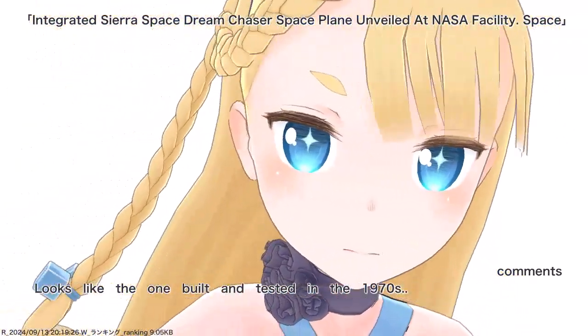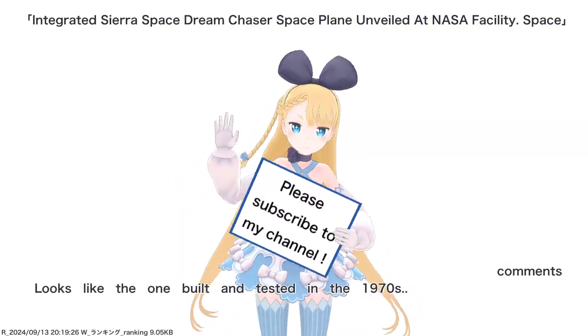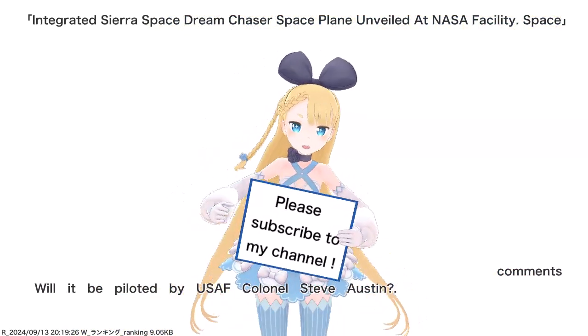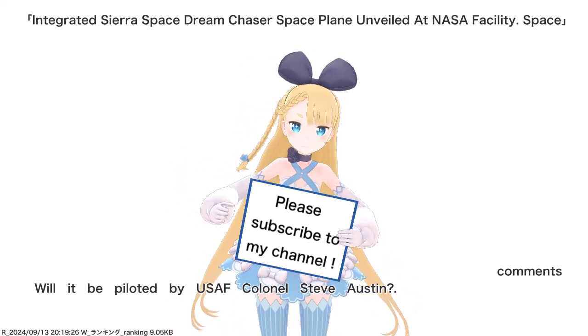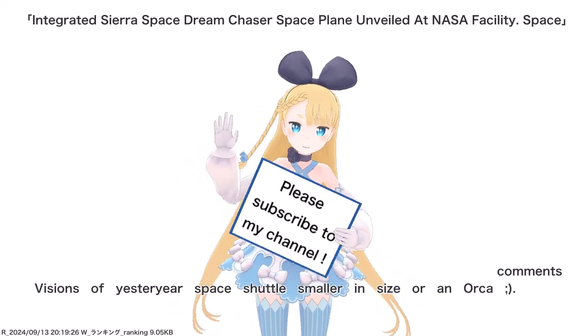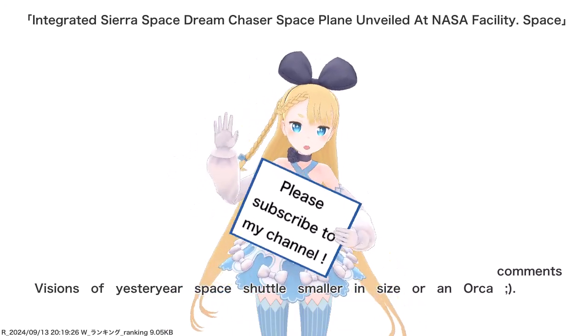Looks like the one built and tested in the 1970s. Will it be piloted by USAF Colonel Steve Austin? Visions of yesteryear — space shuttle, smaller in size.